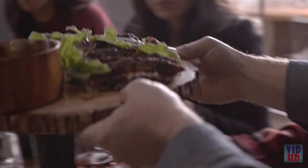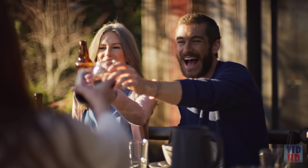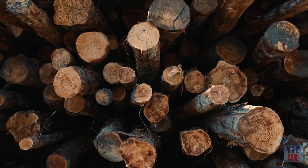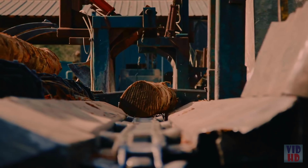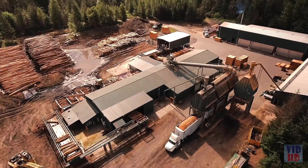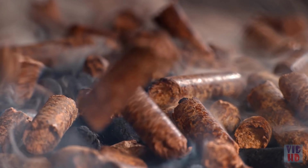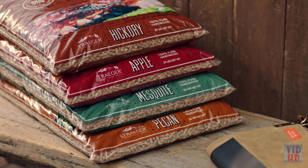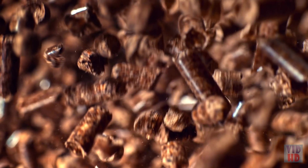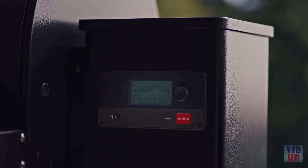It all starts with wood — 100% all-natural hardwood from our sawmill to your grill means real wood for real flavor. From bold hickory and mesquite to sweet apple and pecan, you can customize your cooking like never before, and they're as easy to use as an oven.